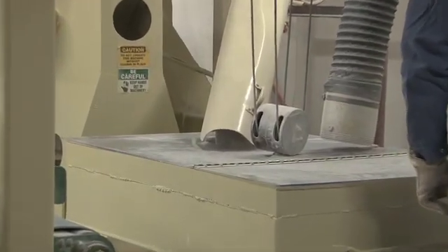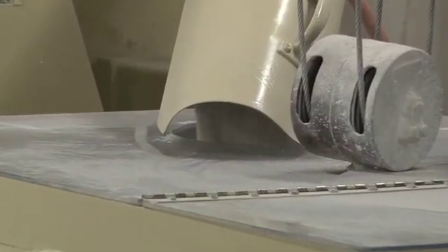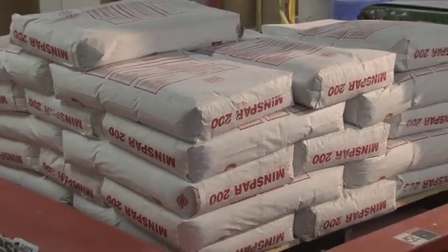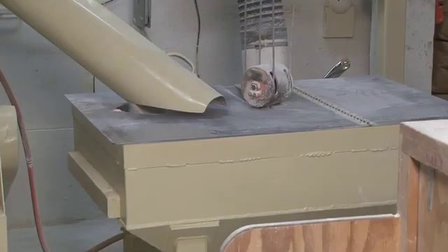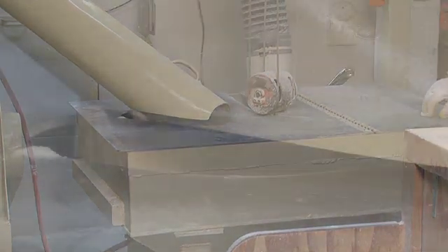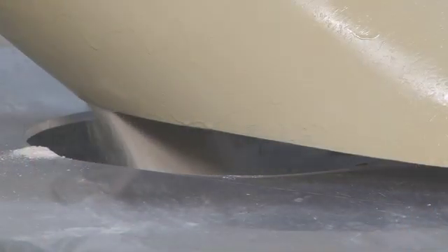Sand accounts for 60 to 75 percent of a formulation and is delivered in tanker trucks. Borax, metal oxides, and other ingredients arrive in bags, drums, or barrels. The ingredients are loaded into a large rectangular hopper that is set on load cells. Sand from the silo is fed to the hopper by a screw conveyor.